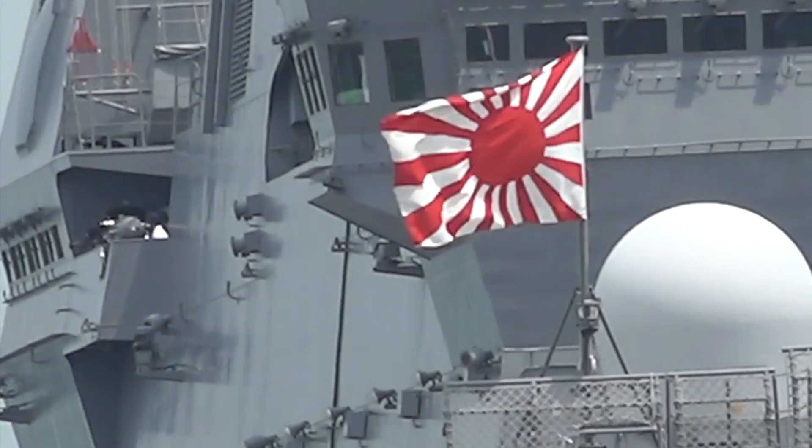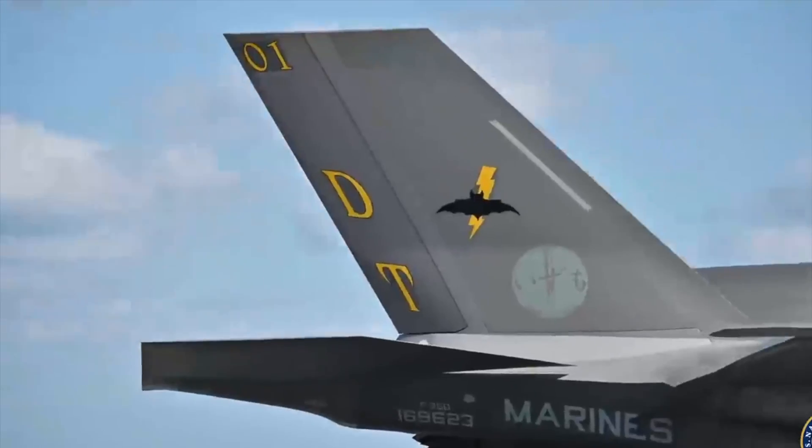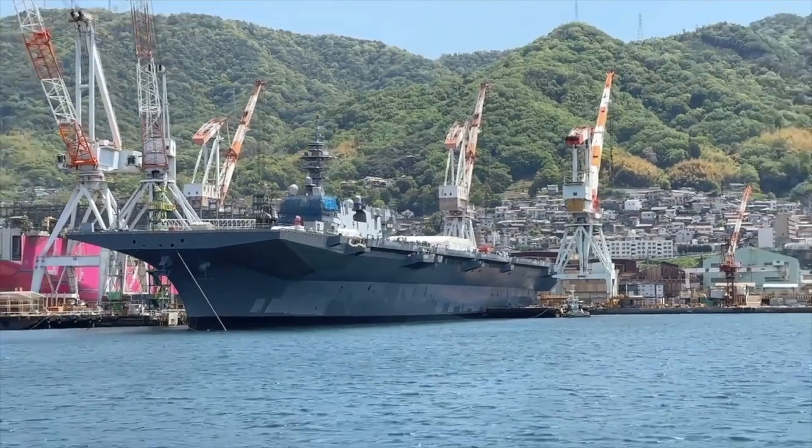Japan continues to prepare to receive the 5th generation F-35B Lightning II fighter jets. As part of this effort, the JS Kaga ship has been modernized.